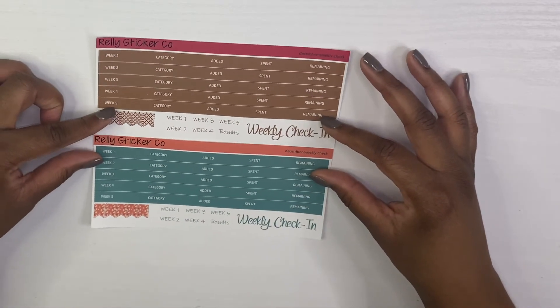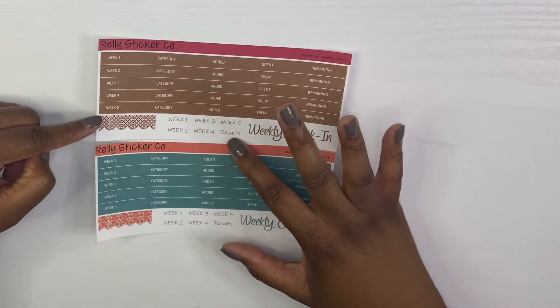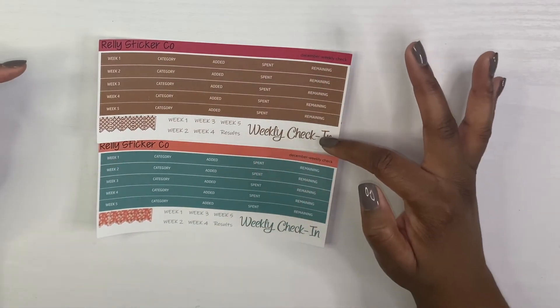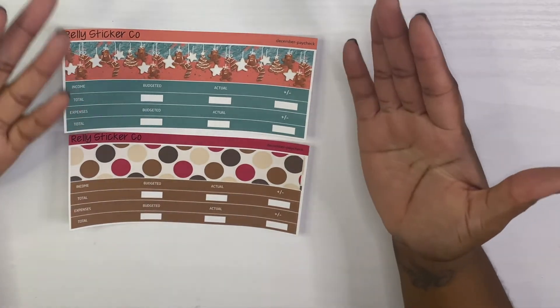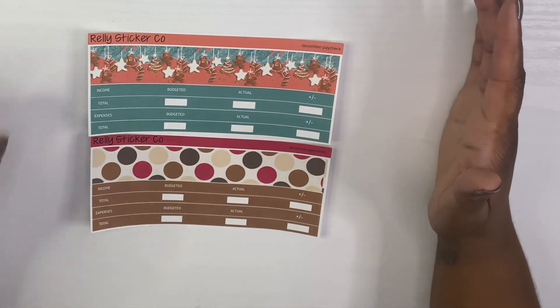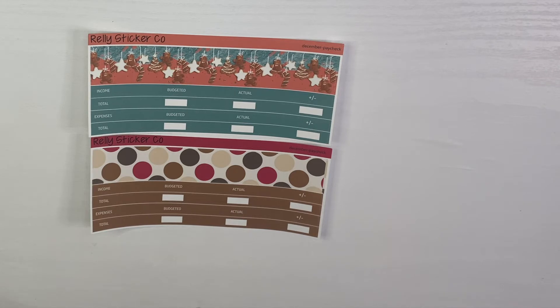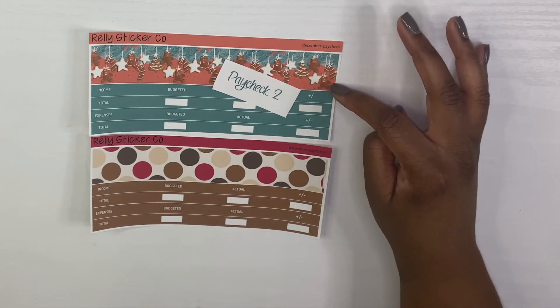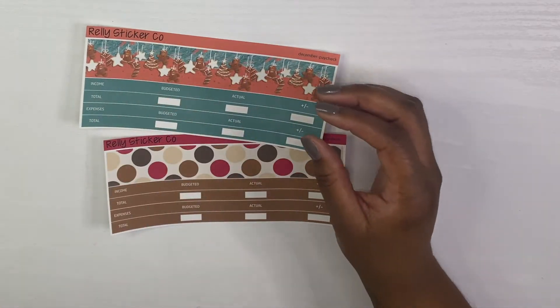Then we have our weekly check-in for those who like to track week to week. I have the flags so you can break up your weeks, or I have the scripts. In case you don't have a week five, there's a 'results' script as well as your weekly check-in header. Then we have paycheck kits — made for people who don't budget monthly. You purchase these à la carte, and if you purchase one kit you get a script with it.